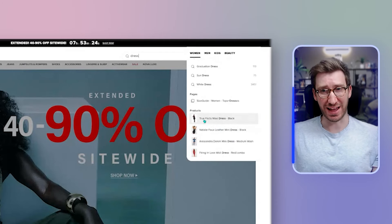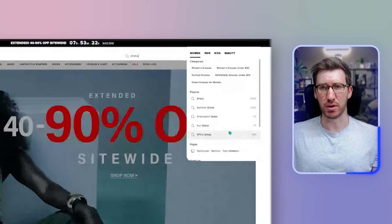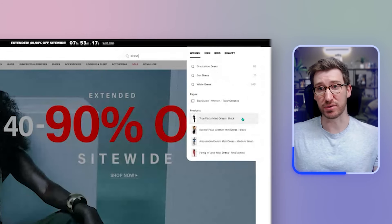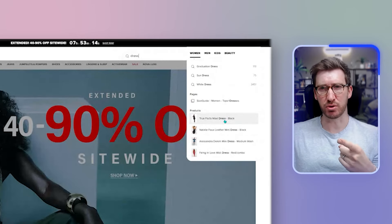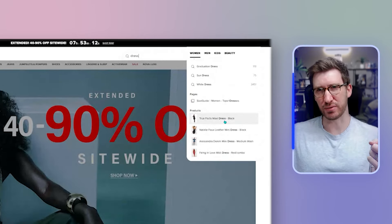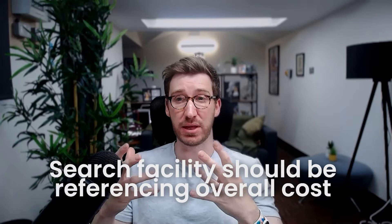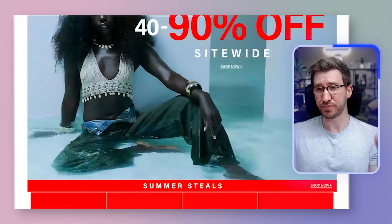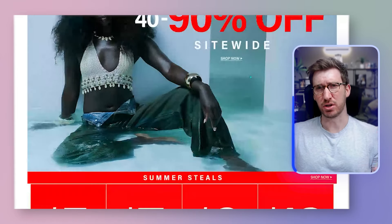When I type 'dress' into the search, results are categorized by category, popular items, pages, and then products — but I'm surprised by this hierarchy. Products should be one of the most prominent results. The search design also feels like it's been directly taken from mobile and left as is, rather than taking advantage of the wider landscape desktop space. There's also no price shown in the search results, which means I have to click through to each item — the search facility should show pricing directly.